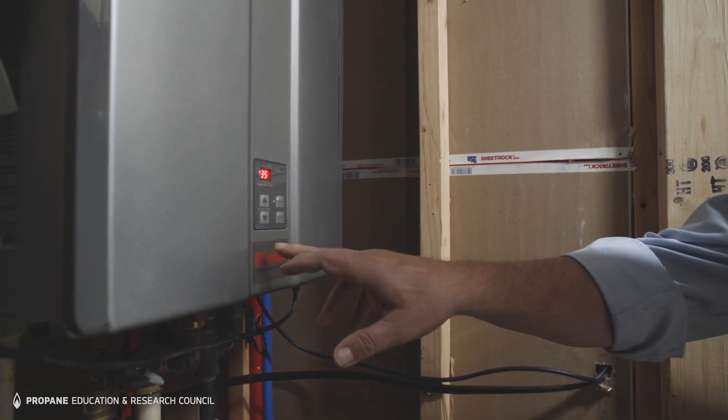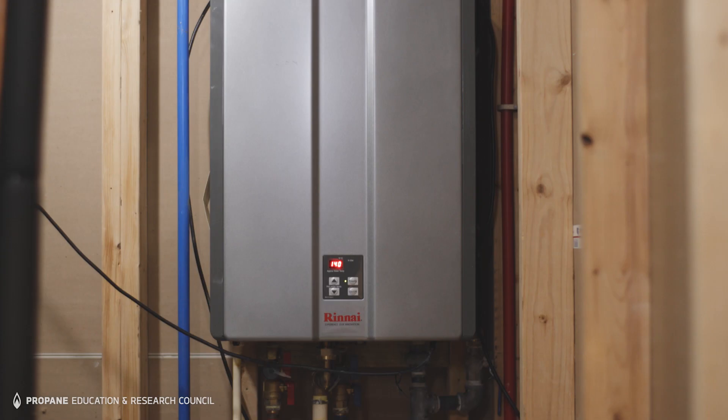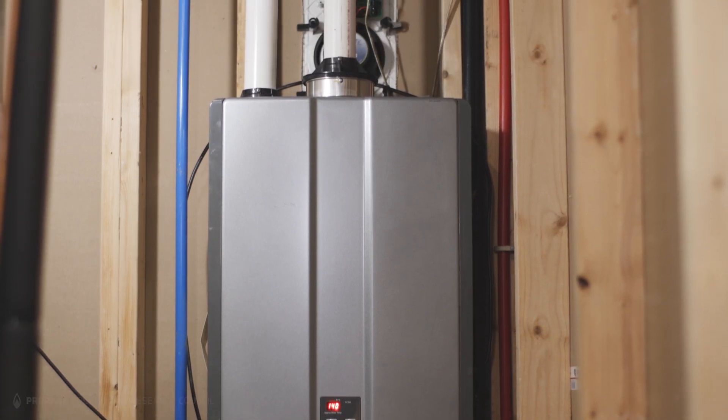Another advantage I found with this hydronic system is that we've got one appliance doing multiple jobs.